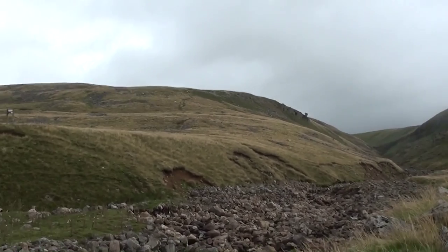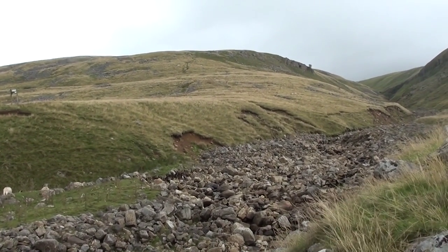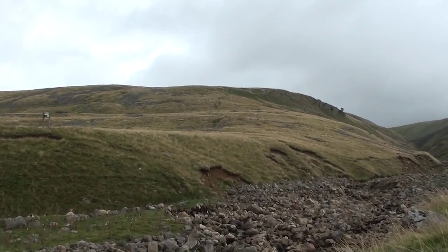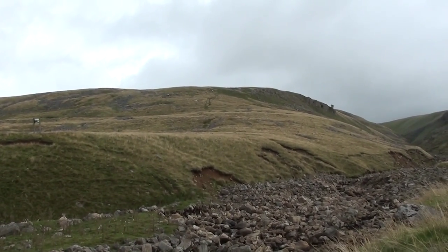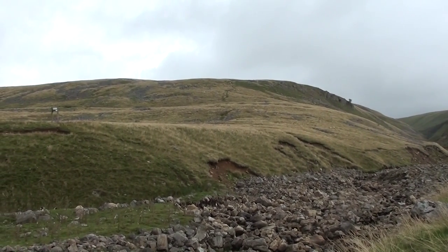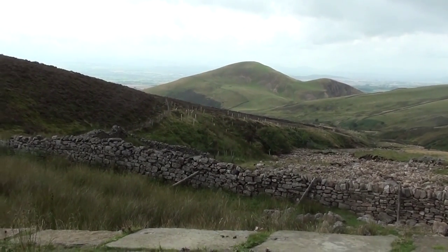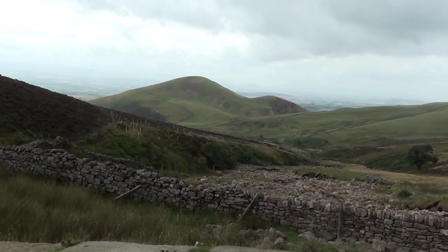Hopefully that's most of the climb done for the next hour, and then there's more climbing after that because Knock Fell is not the highest point of the Pennine Way - that's in a couple more hours. I'm making okay time and should be able to get there before it goes dark, though it could be close if I get slowed down.